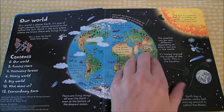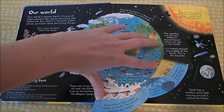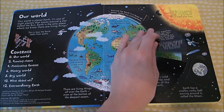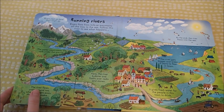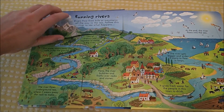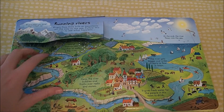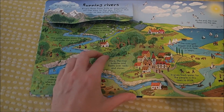You learn about the different layers of the earth. Here you can learn about some of the different people from around the world. On the next page we've got rivers, and again some weather. I just love all the flaps that you can find in these Look Inside books.